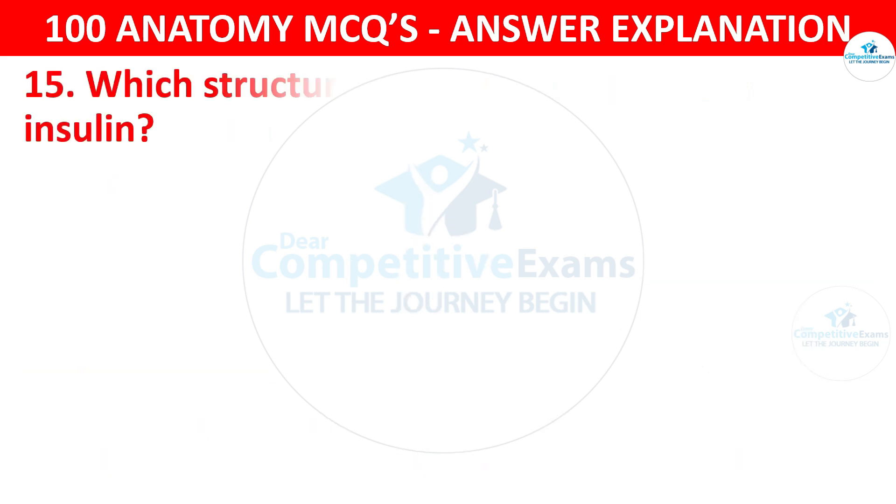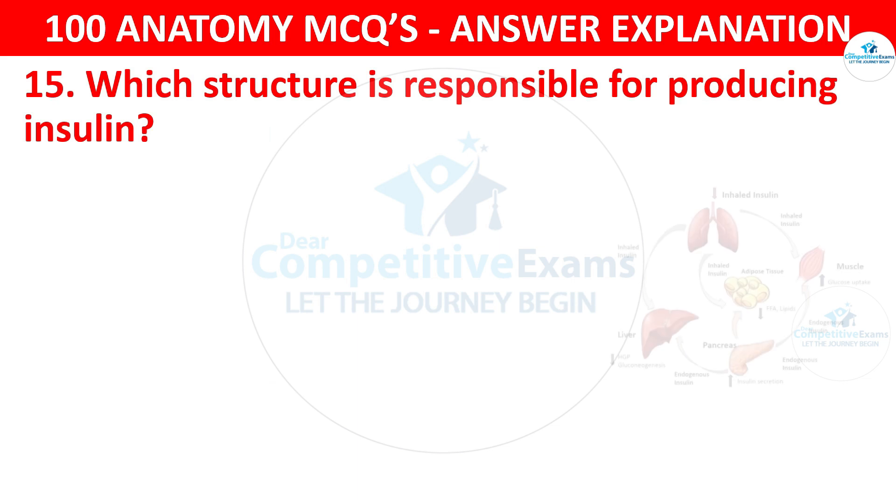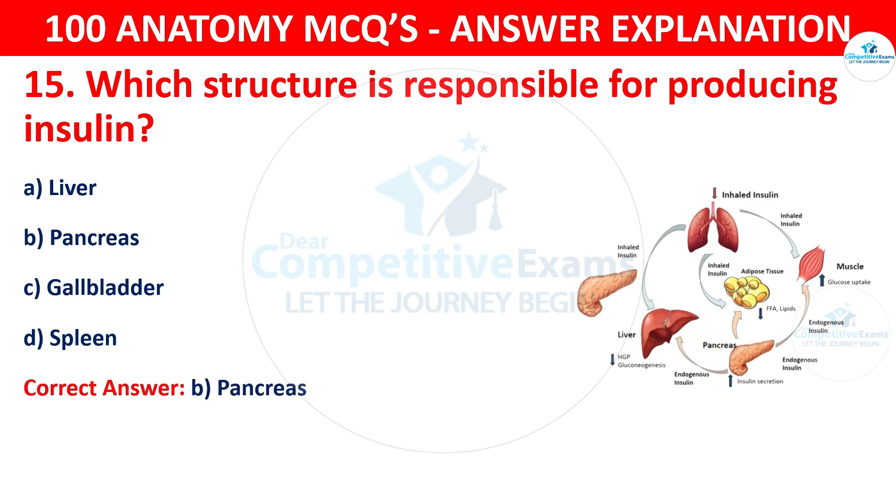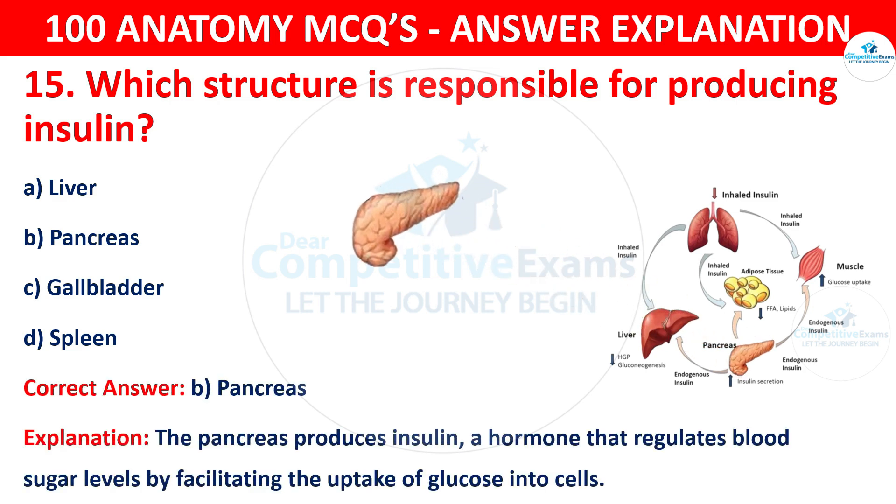Question number fifteen. Which structure is responsible for producing insulin? The options are liver, pancreas, gallbladder or spleen. The correct answer is B, that is pancreas. The pancreas produces insulin, a hormone that regulates blood sugar levels by facilitating the uptake of glucose into cells.